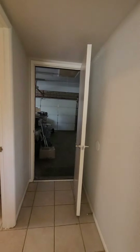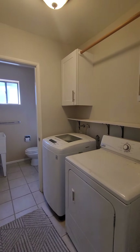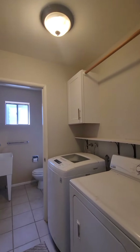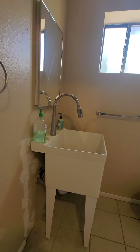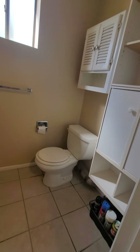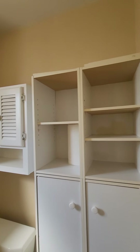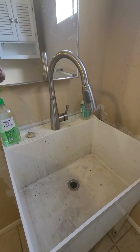Heading left toward the utility area: the garage is straight ahead, and to the left of that is the washer and dryer room. The ceiling in here has also been updated with a nice light fixture. In the bathroom there is a utility sink. It looks like it could use a little paint — I'm not seeing anything egregious — and there's some cabinet storage.